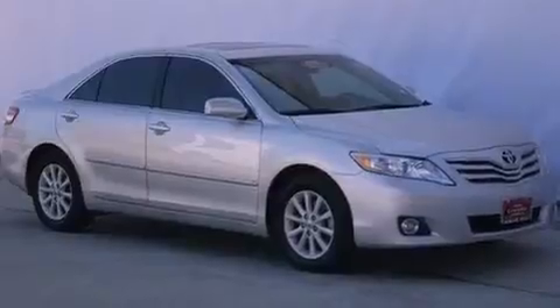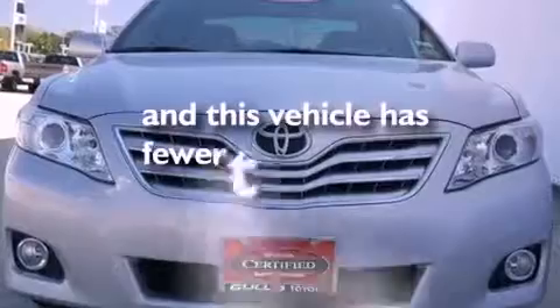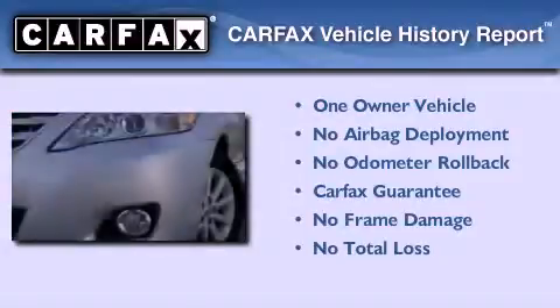An anti-lock braking system, steering wheel mounted controls, and this vehicle has less than 38,000 miles. This sedan also has had only one owner and it qualifies for the Carfax buy-back guarantee.